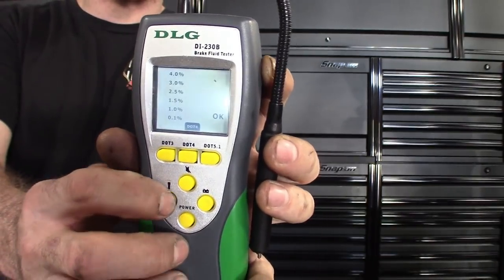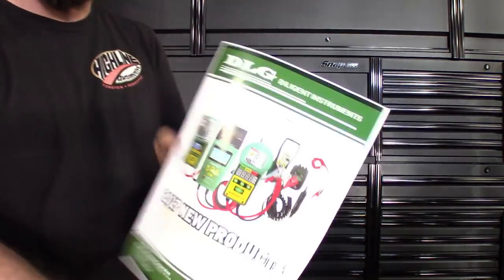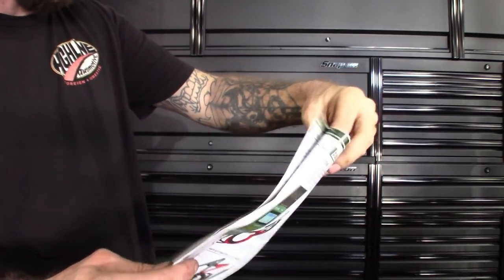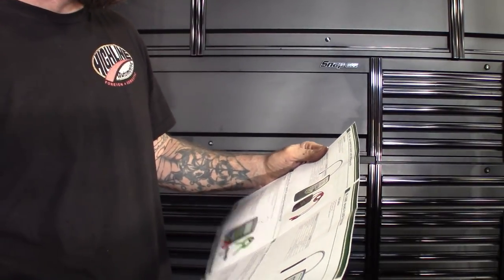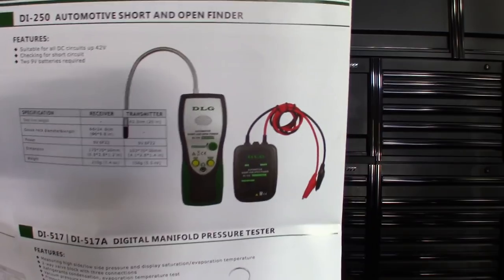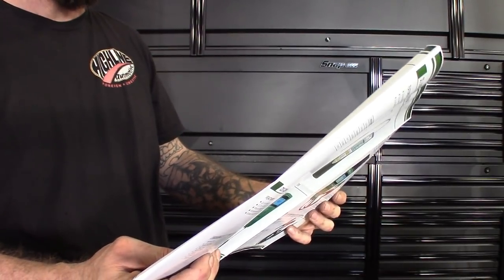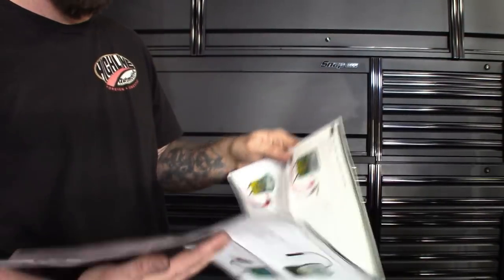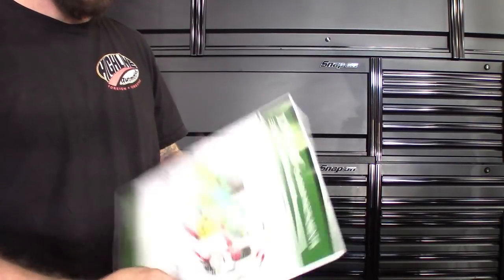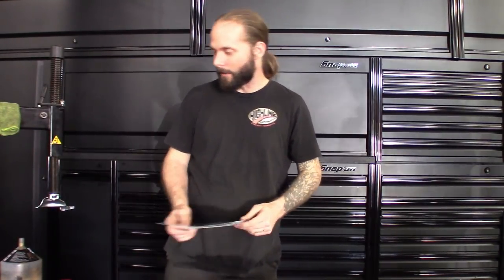DLG is actually a really great company. Looking at their flyer, they definitely do battery testing, and they also make short finders — looks like there's a transmitter on there. They also have a digital manifold pressure tester so you can check your MAP sensor and back pressure. I just found out about these guys, but check them out if you're looking for that stuff. Definitely a cheaper alternative to Snap-on or Matco tools.